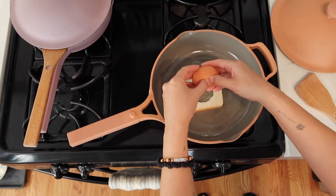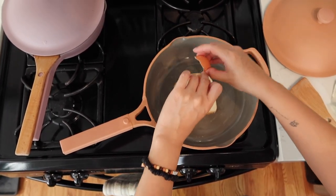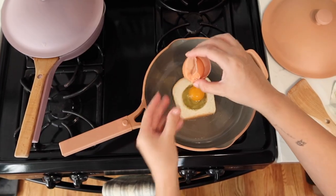We have been using the Our Place Always Pan for months now, and we highly recommend it. We also really love that it's a non-toxic, non-stick coating, because that's very important for our family, as well as for our growing family.